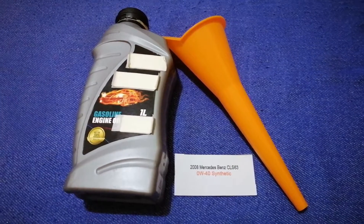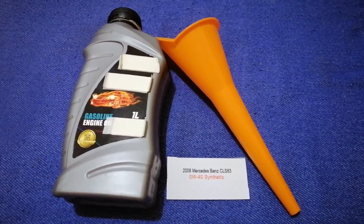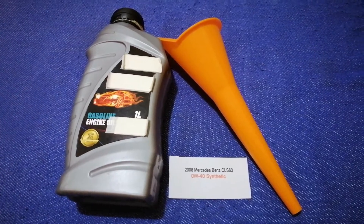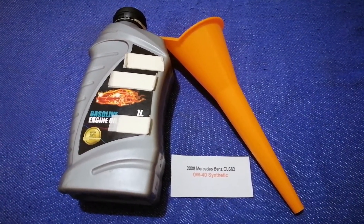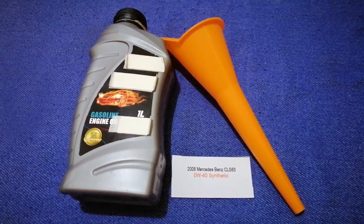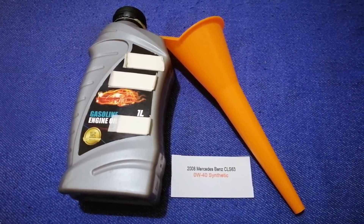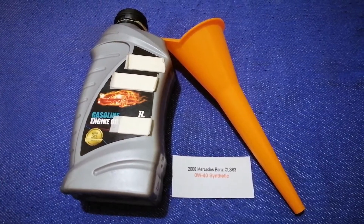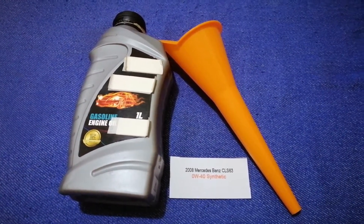You can change your oil as often as every once in a while, or you can ask your mechanic for the recommended oil type and frequency of changing your oil. So once again, the oil type for the 2008 Mercedes-Benz CLS 63 is 0W-40 synthetic.